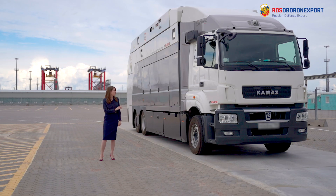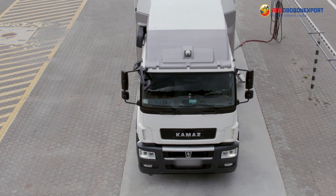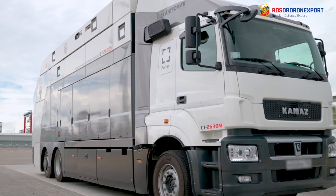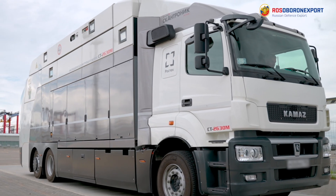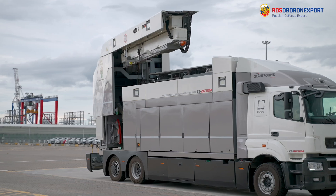This model represents the second generation of the cargo inspection system. It has become more efficient, safer, and lighter. It is possible to mount the system on various truck chassis. This version is placed on the camera's chassis, which provides mobility and the ability for rapid deployment of the system anywhere.